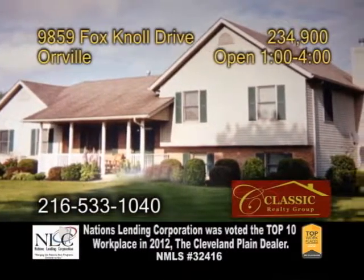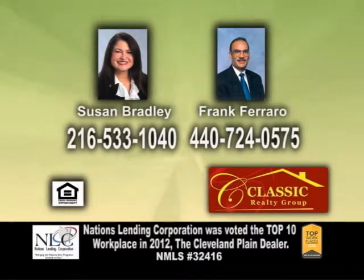Open today from 1 to 4 p.m. Contact Susan Bradley and Frank Ferraro for further information.